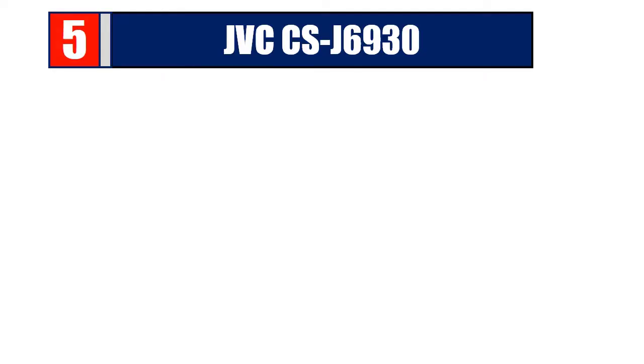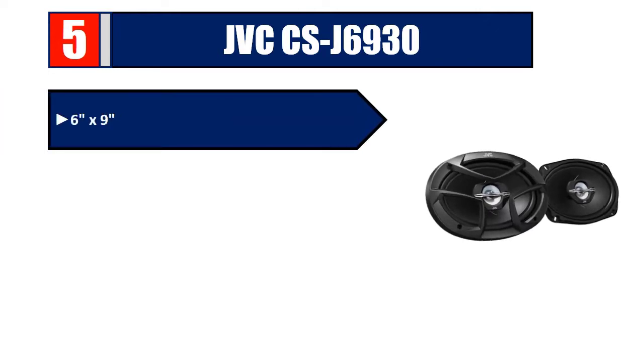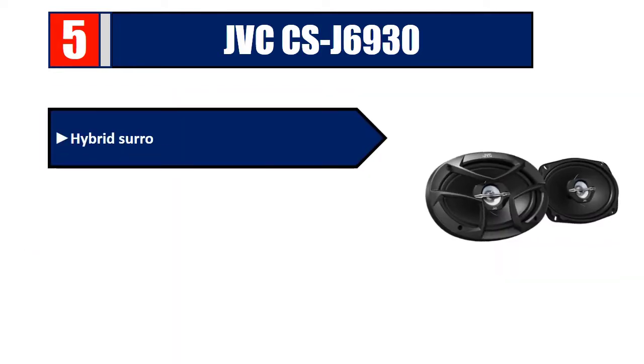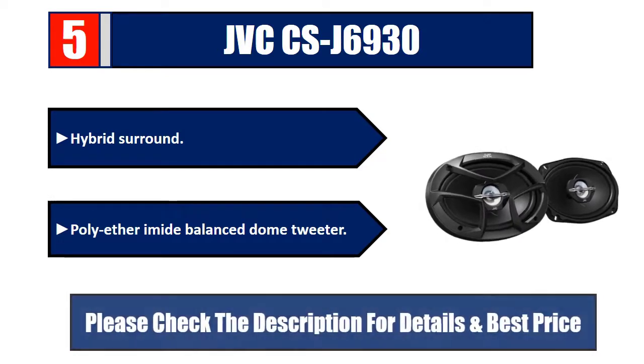Number 5: JVC CS-J6930, six by nine inches, J-Series three-way car speakers. Power handling: peak 400 watts, RMS 45 watts. Mica cone woofer, hybrid surround, polyether balanced dome tweeter. Please check the description for details and best price.